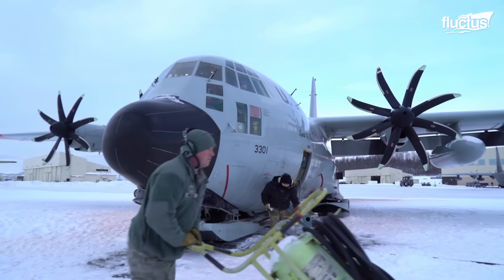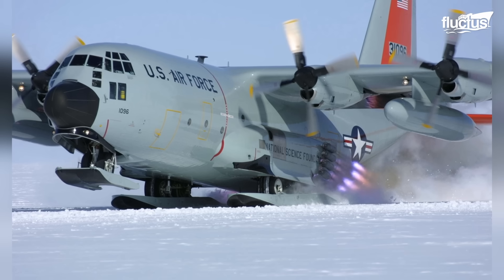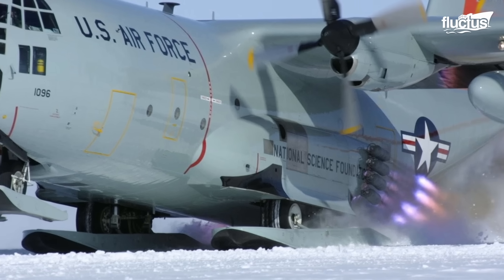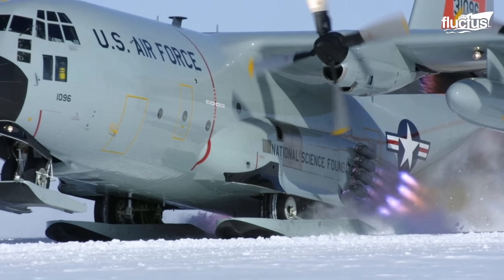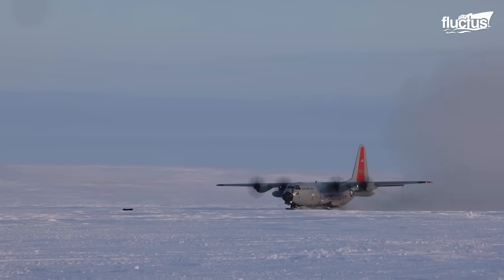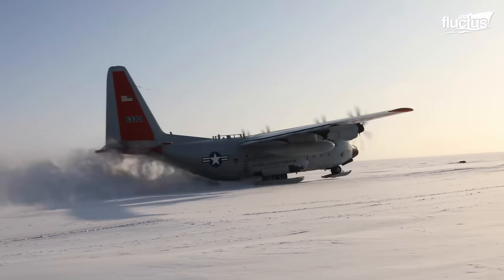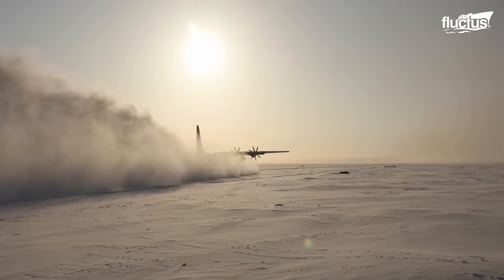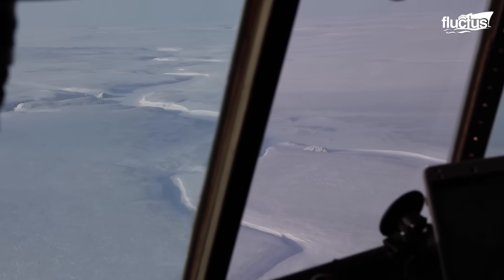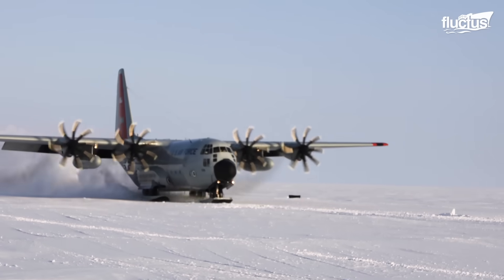The LC-130 aircraft is also modified to incorporate jet-assisted takeoff, or JATO, capabilities. When activated during takeoff, these JATO rockets provide an additional thrust of 15,000 pounds, enhancing the aircraft's takeoff performance in challenging conditions. This extra boost helps the LC-130 achieve the necessary speed and lift to operate safely from short runways or in situations where higher takeoff thrust is required. The JATO system equips the LC-130 with increased flexibility and operational capabilities, further expanding its range and adaptability in demanding Arctic and Antarctic environments.